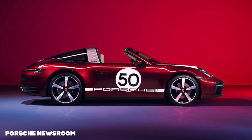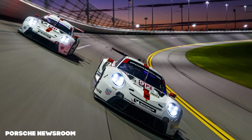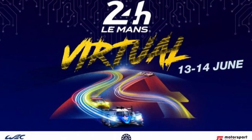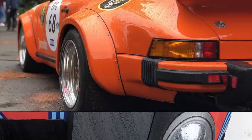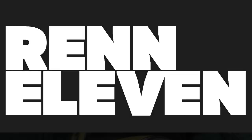Porsche released a special edition Targa already. Porsche pulls the plug on the GTLM program, and Le Mans is going ahead virtually. Hello, I'm Sean and welcome to the latest round of Porsche news from your favourite Porsche channel, REN11.